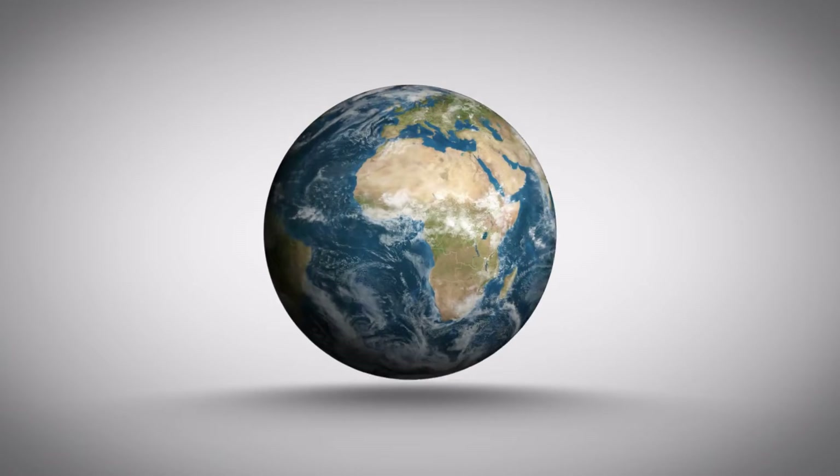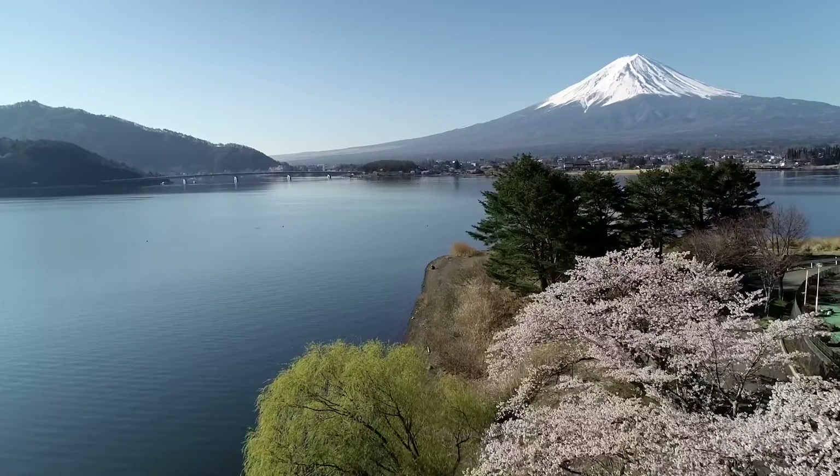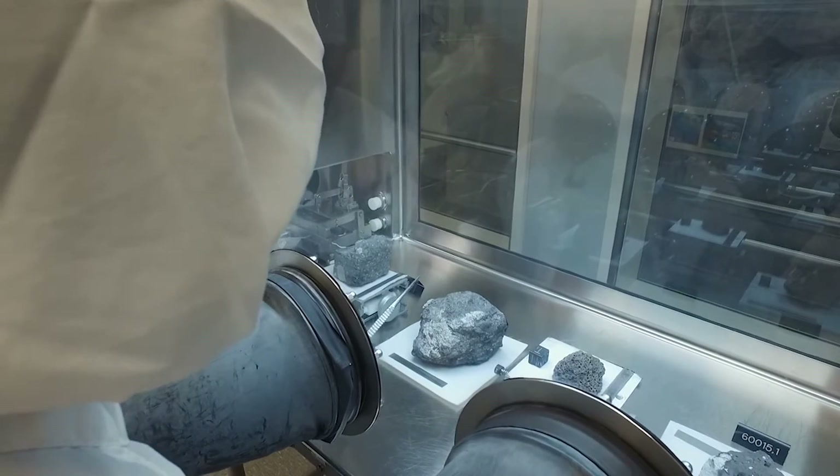My job has taken me all over the world — all over Europe, including some really unusual places like Vietnam, Japan, or Australia. I've gotten to go all these different places as part of being the Apollo Curator. It's cool that I'm entrusted with the responsibility of taking care of these rocks on behalf of the American people. It's me and the rest of my team's job to take care of them so that they are preserved and well used. And that's really an honor.